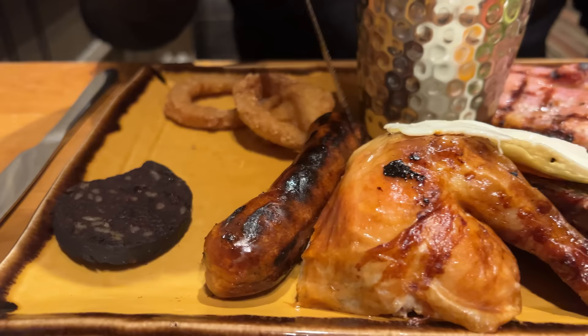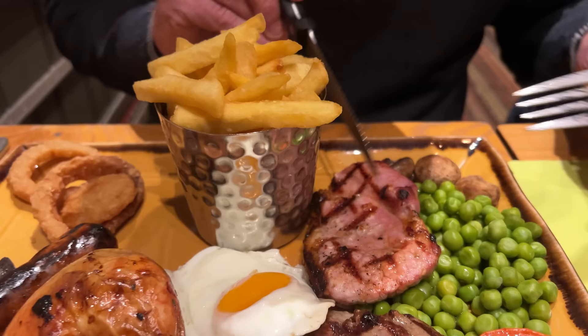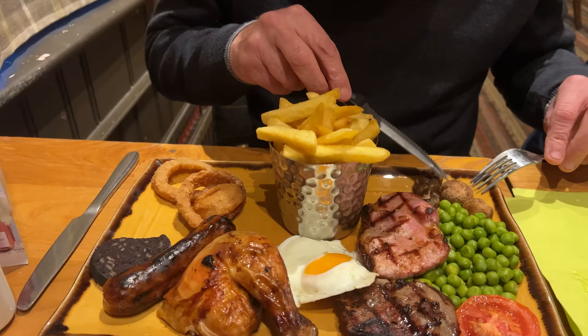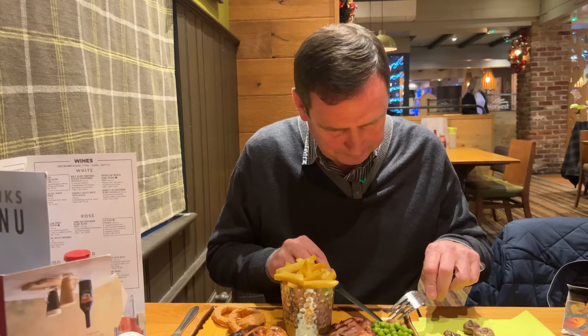The meal's arrived. There's some black pudding — that's got to be the smallest piece of black pudding I've ever seen. You've got your sausage, your chicken, egg, rump steak, your half a gammon, half a tomato, your peas, your fries or chips, and your mushrooms. I actually thought it came with a flat mushroom but I'm not complaining because I don't like mushrooms — so let's put them over there.